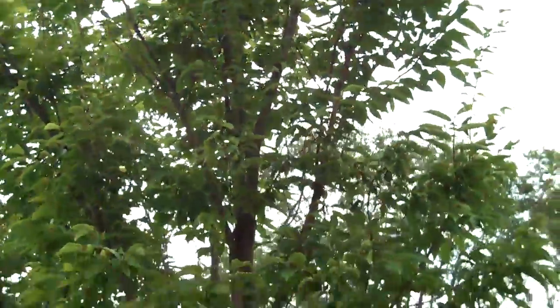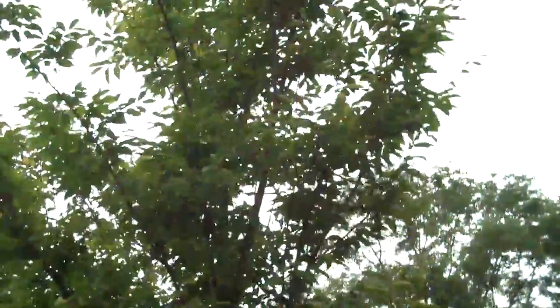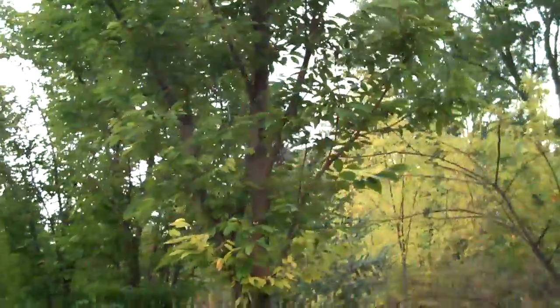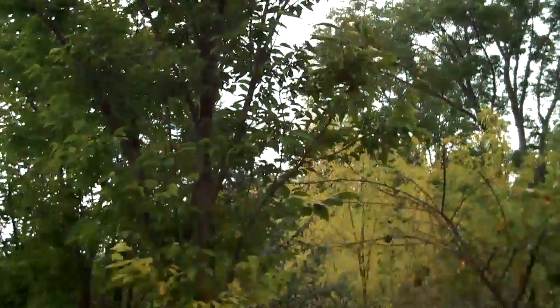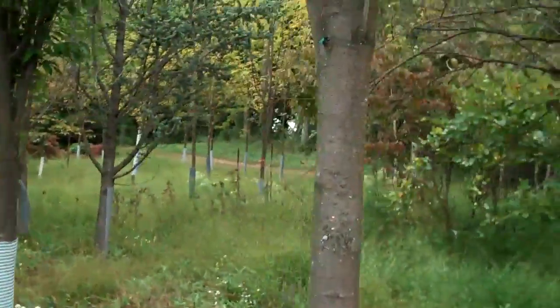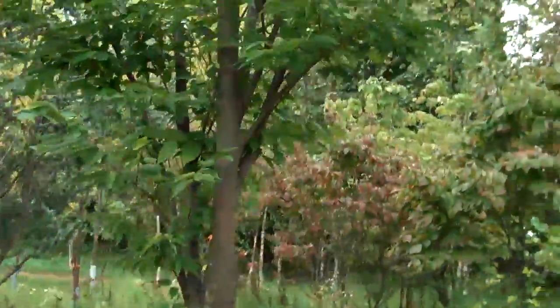They do tend to stay a little bit narrow. This tree here is probably pushing 20-22 feet and the width is probably only about 5 feet wide. So a really nice ornamental tree to plant if you have confined spaces.